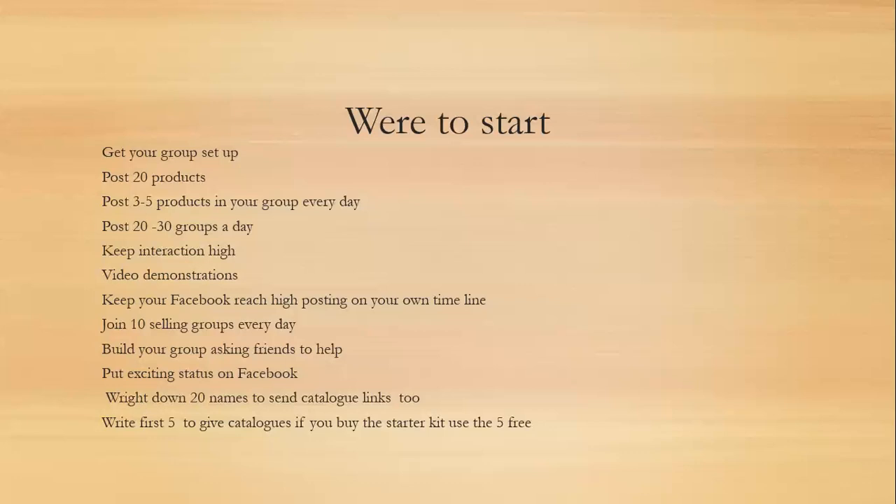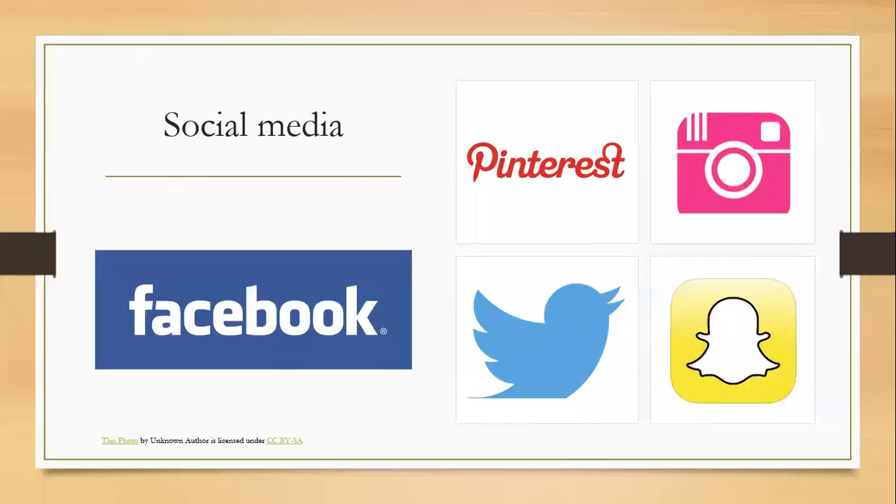Social media is the place to go — it's opened up worldwide for everybody to come and have a look at what we sell and promote. Facebook right now is the most popular one, but there are so many other ways. I really think we should tackle one at a time and then master the other.